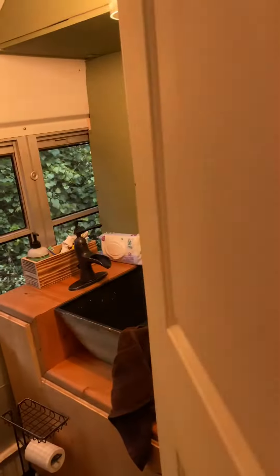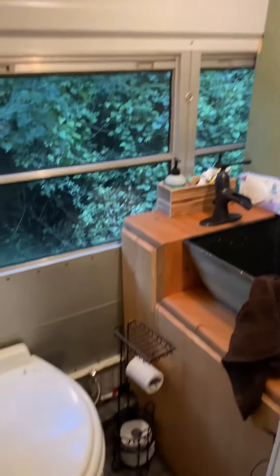Here's the bathroom, and the light turns on. And we have two closets.